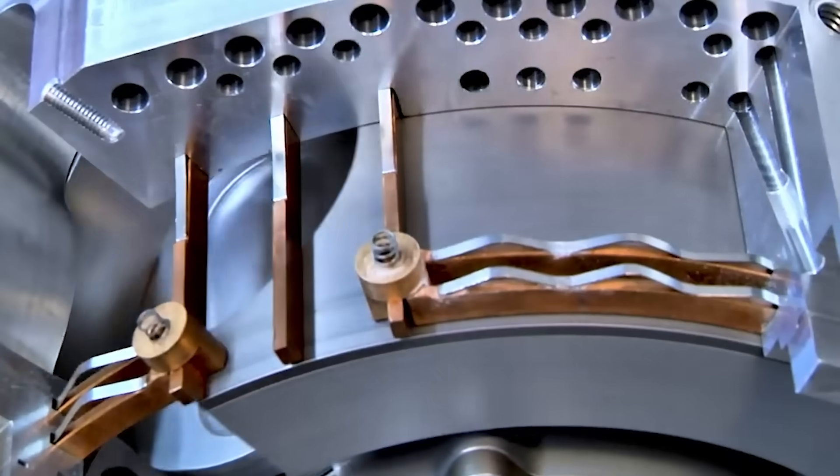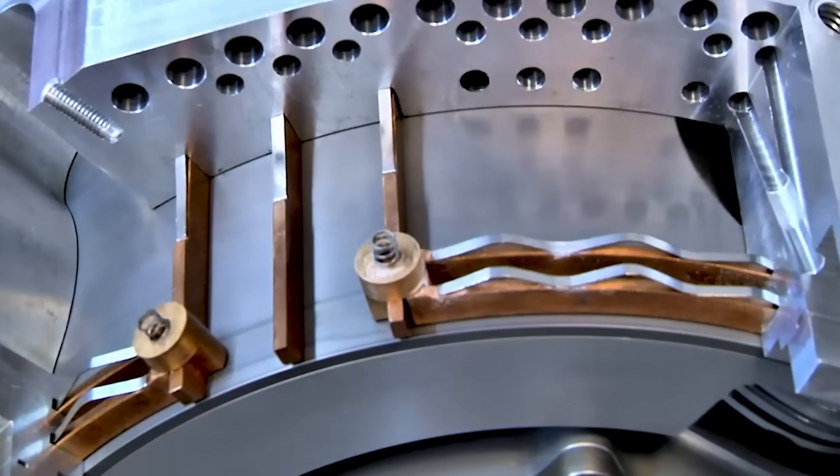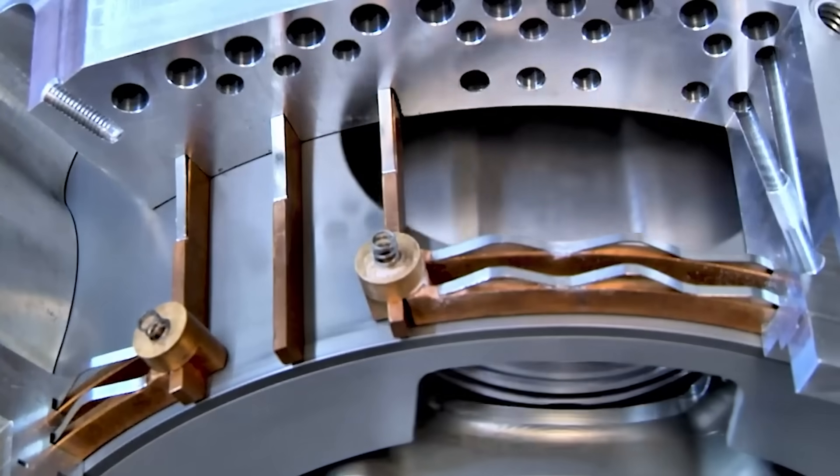And this engine isn't limited to just three cylinders — it can be extended to six, nine, or twelve cylinders for more power without a total redesign.